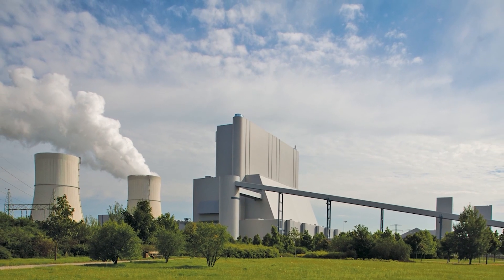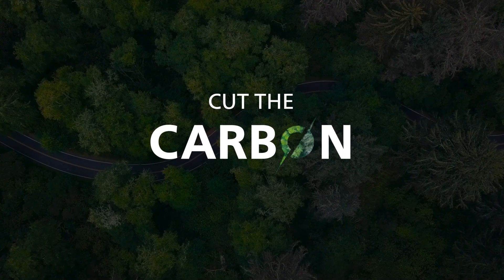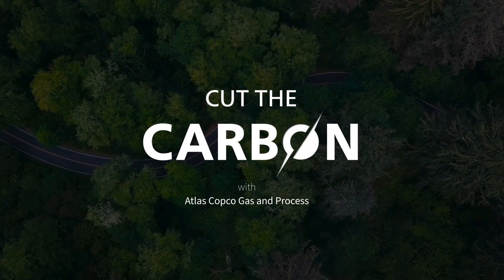Atlas Copco's compressed gas solutions play a critical role in the capture, storage and reuse of carbon dioxide, while reducing your emissions by up to 80% as well.